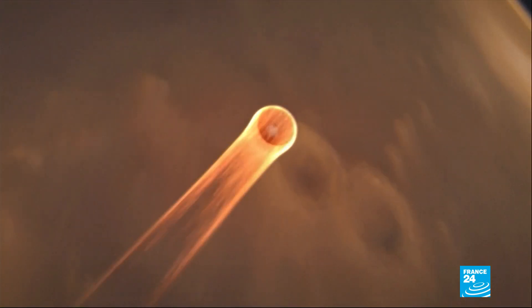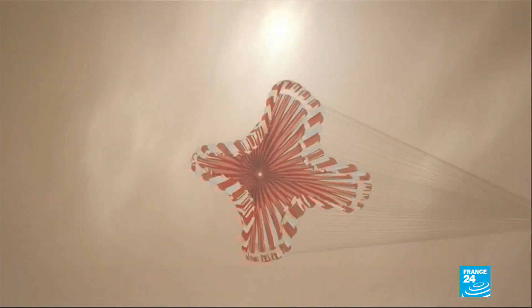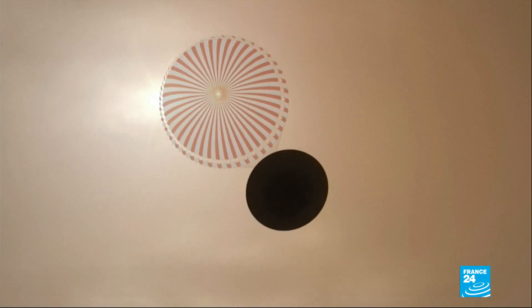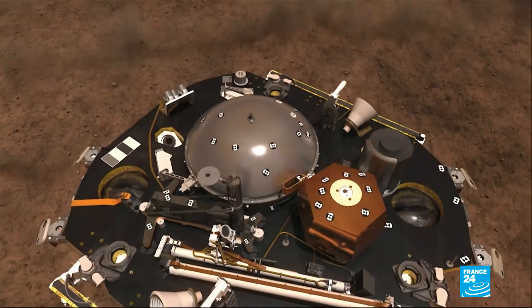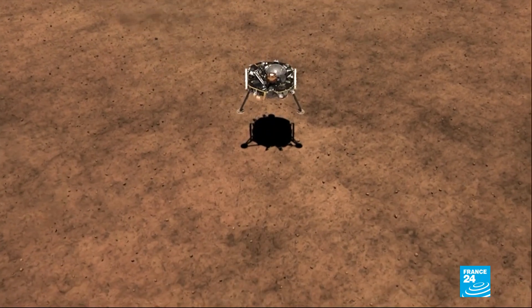At magnitude 3.7, the tremors weren't big by Earth standards, but the sounds produced by these so-called Marsquakes could help scientists understand how seismic waves move through the Red Planet, and that could reveal the inner structure of Mars.